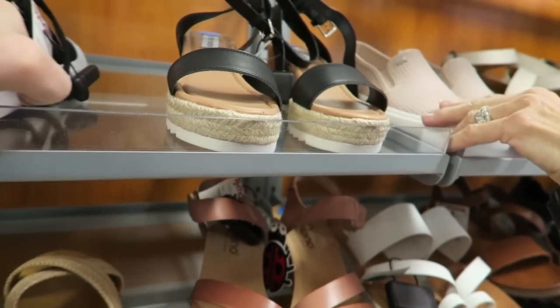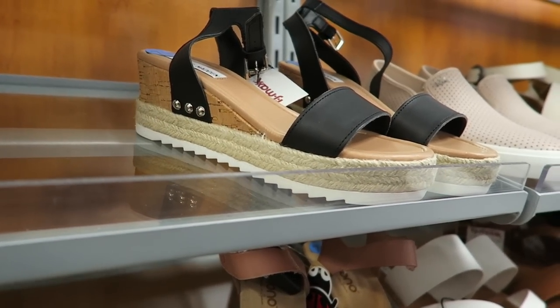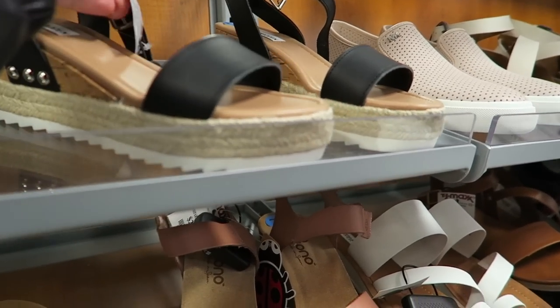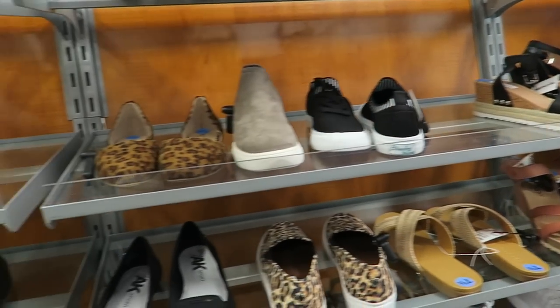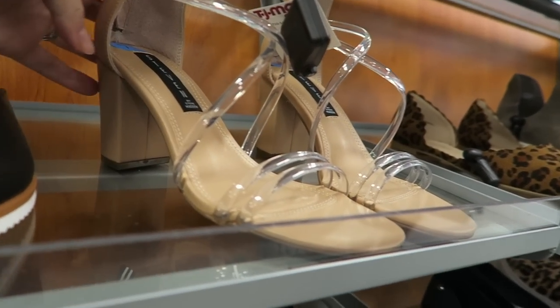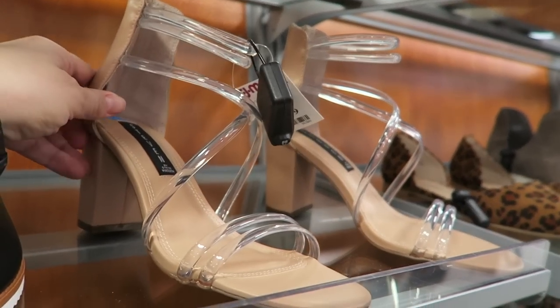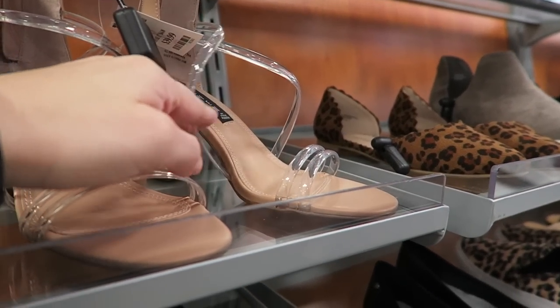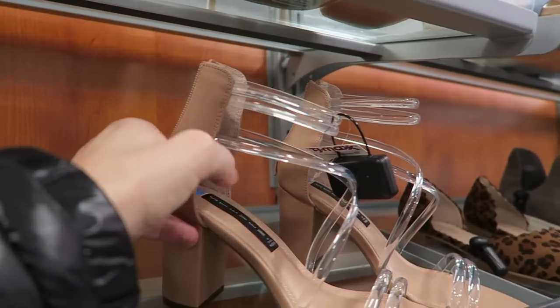I really like these — Steve Madden, $3.39. And then these. I got some clear heels last year so I feel like I don't really need another pair, but I was just trying to talk my mom into getting these because I just think they're really cute. They zip up in the back.